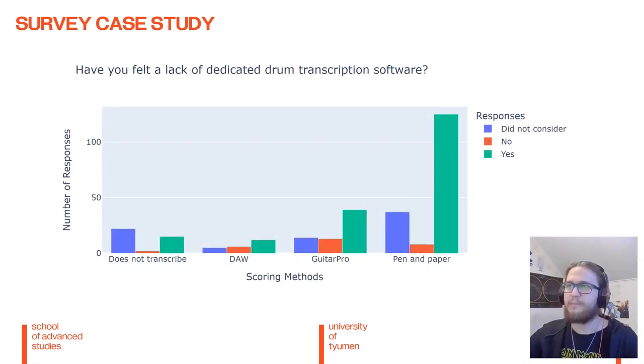Finally, I asked whether the participants felt a lack of dedicated drum transcription software, to which the majority responded yes. Additionally, people using Guitar Pro and DAWs were more likely to be satisfied, as can be deduced from the yes-no ratios of those methods.